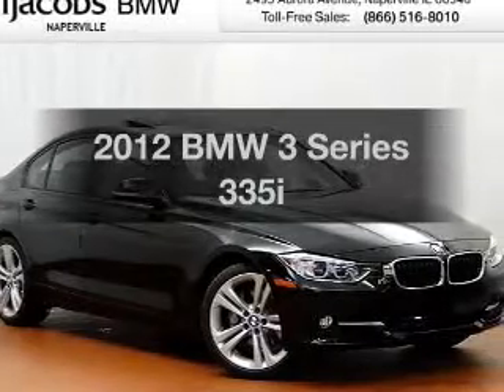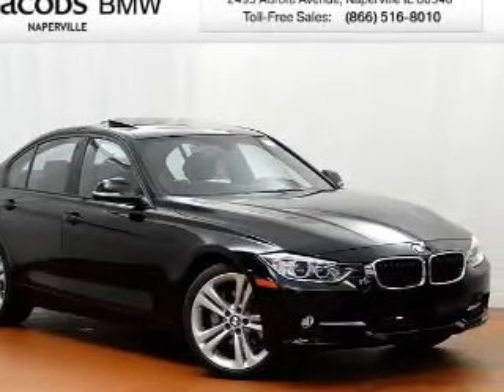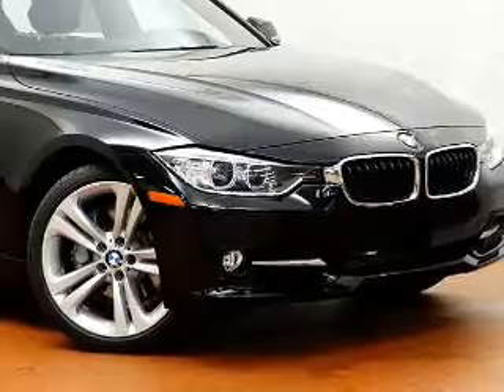Presenting the 2012 BMW 3 Series — everything you need under one roof with this great vehicle.